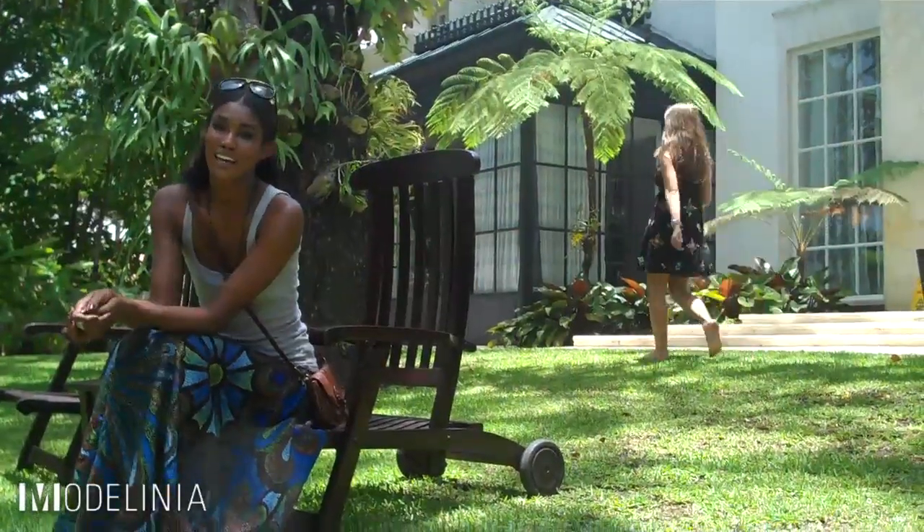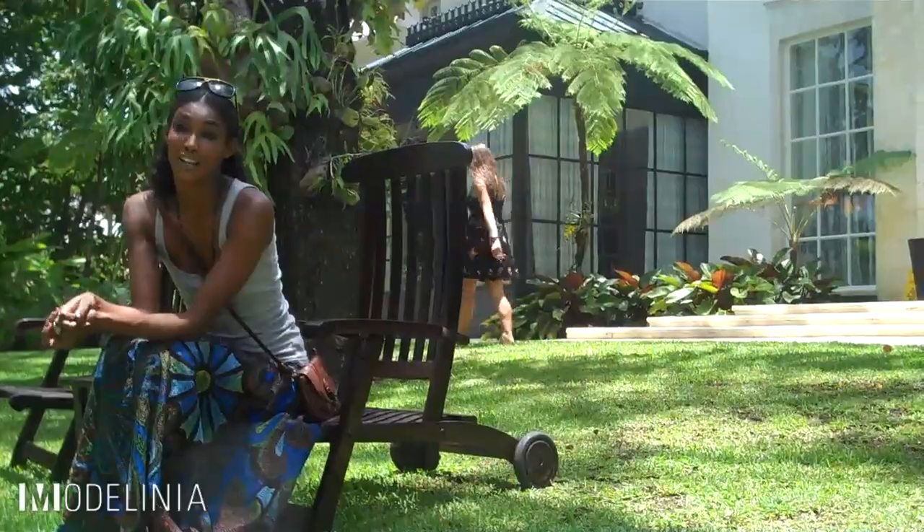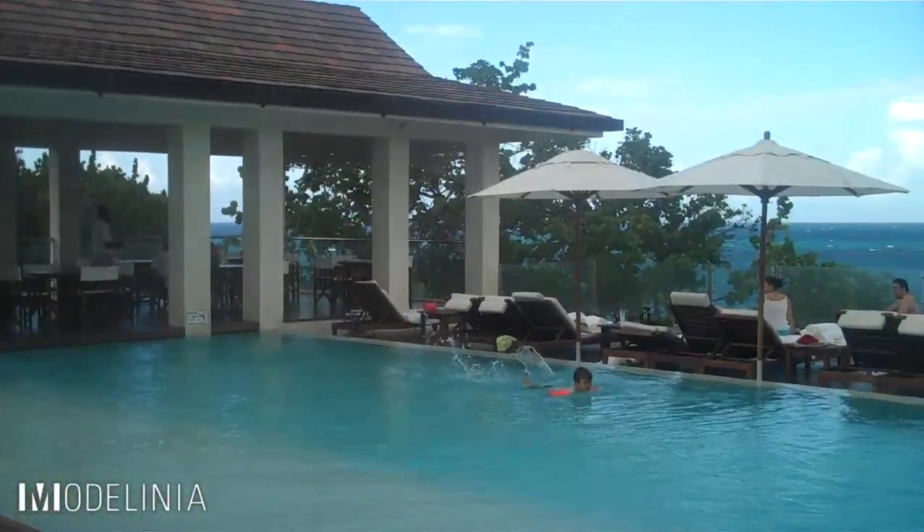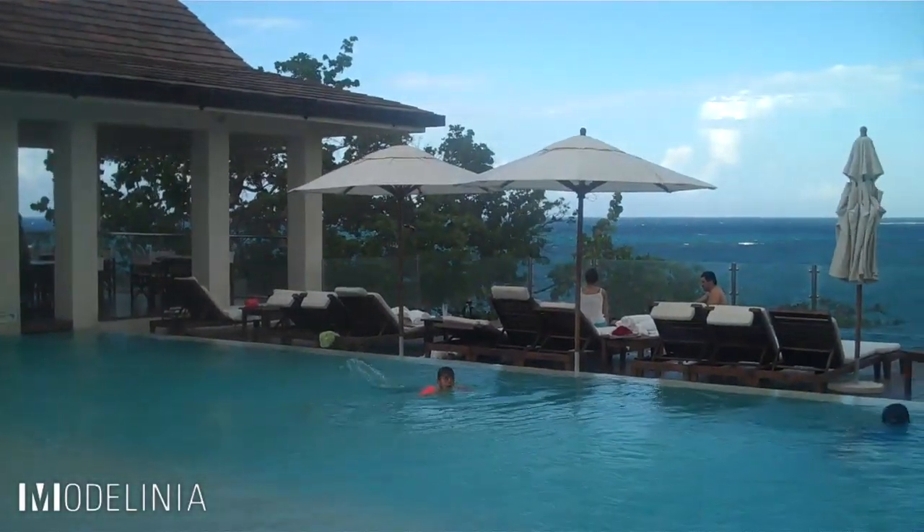Welcome to my hotel here in Puerto Plata, Casa Colonial Beach and Spa. Casa Colonial is a five-star hotel located right on the water. It cannot be any more beautiful. One thing I love about the hotel is the design — it's a perfect balance between old world elegance and contemporary style.